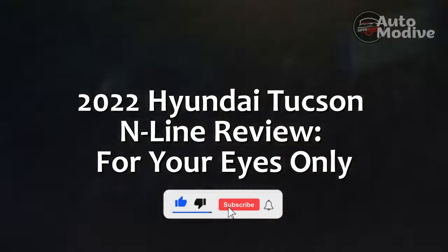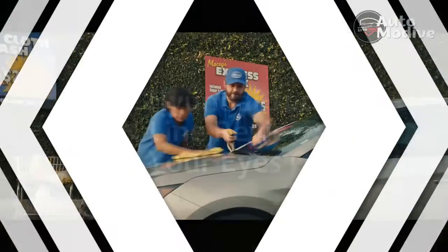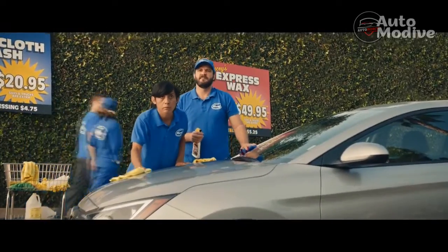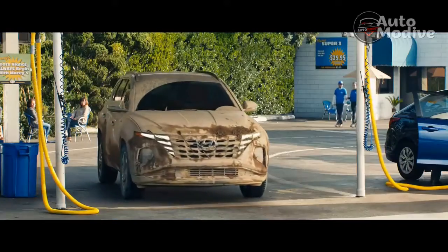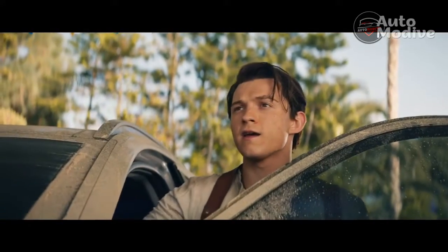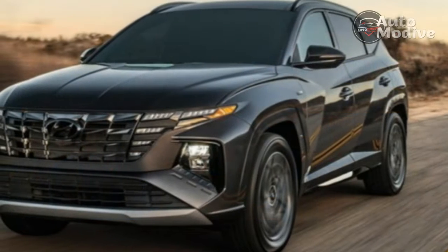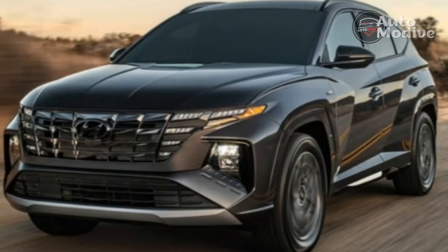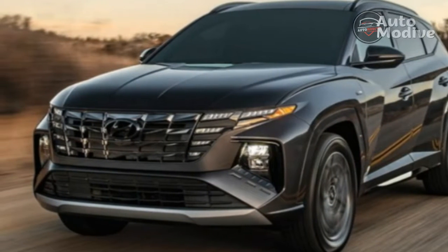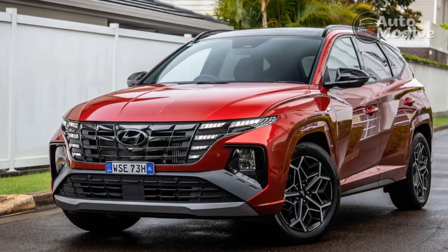2022 Hyundai Tucson Inline Review. Hyundai's performance sub-brand carries plenty of cachet among enthusiasts thanks to the stellar Elantra N and Veloster N sport compacts. So it's not surprising that the automaker would want to cash in on that brand equity with something like the 2022 Hyundai Tucson Inline, which wears some aggressive styling cues and that all-important letter denoting high performance.